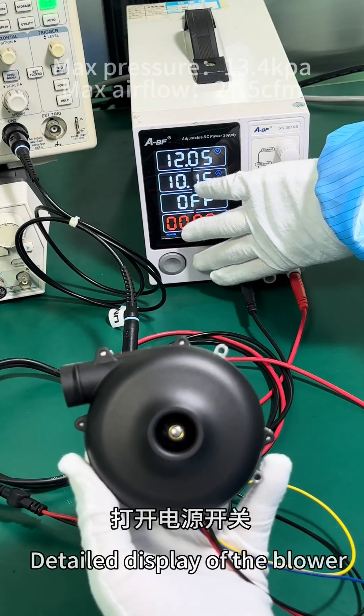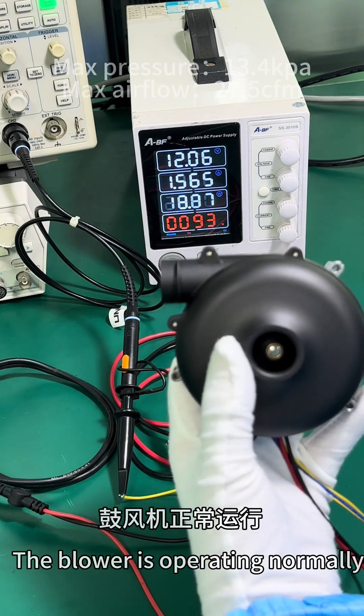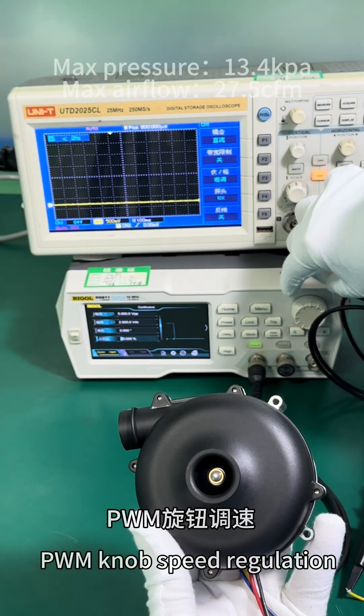Detailed display of the blower in operation. The blower is operating normally, with PWM knob speed regulation demonstrated.